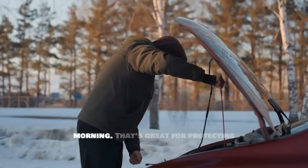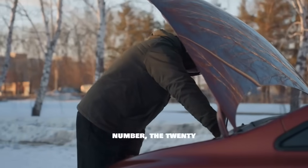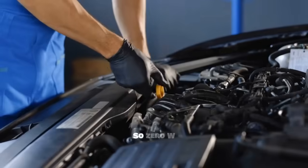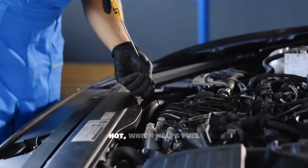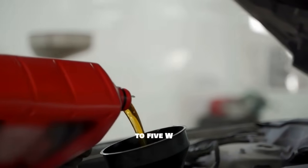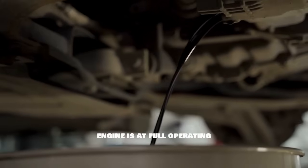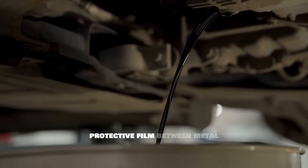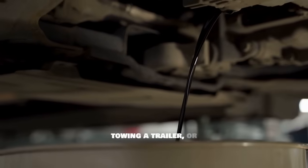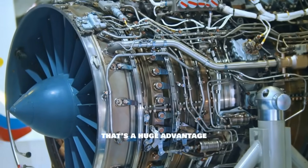That cold-start flow is great for protecting your engine during startup in places like Minnesota or Montana. The second number — the '20' — tells you how thick the oil stays when your engine is fully warmed up and running hot. So 0W20 stays pretty thin even when hot, which helps fuel economy but offers less protection under heavy stress. Compare that to 5W30: it's only slightly thicker when cold, but about 50% thicker at full operating temperature. That extra thickness creates a stronger protective film between metal parts — exactly what you want on long highway drives, towing a trailer, or in stop-and-go traffic on a hot summer day.